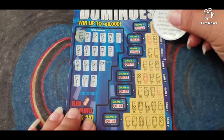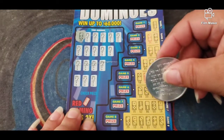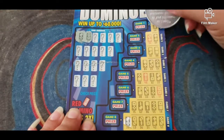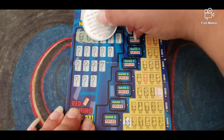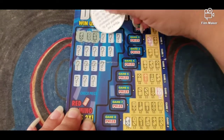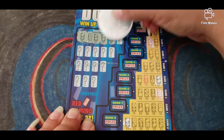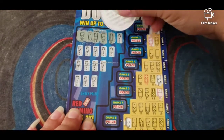Alright let's see what we got. We have a two-five, right there. Double one, right here. That's three-four, right there. Two-two. Double six right here — we have a winner right here!